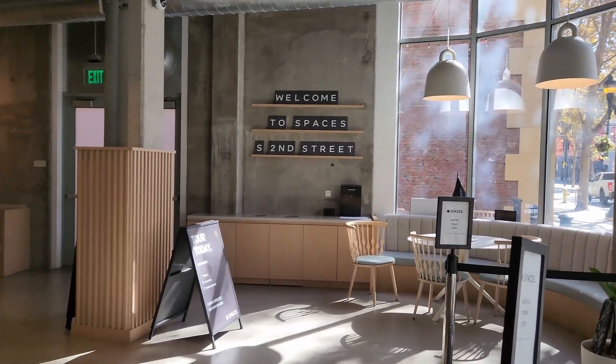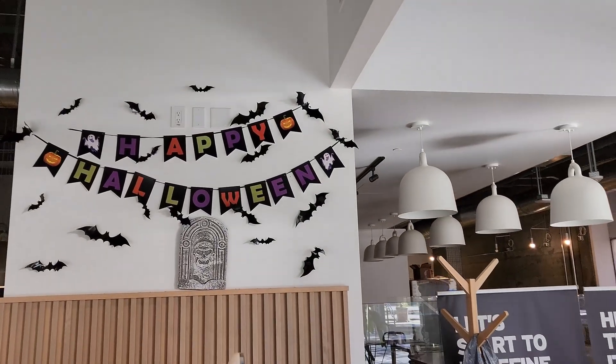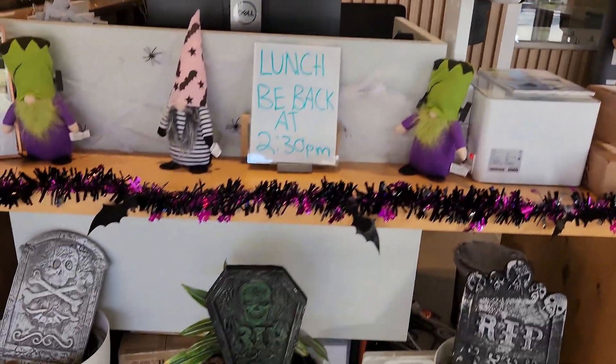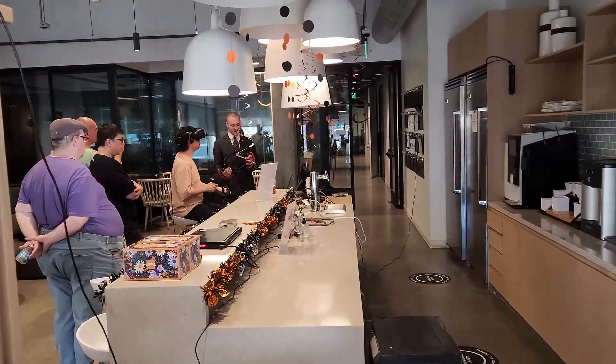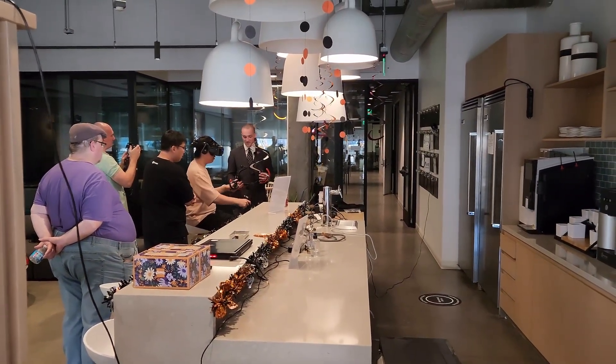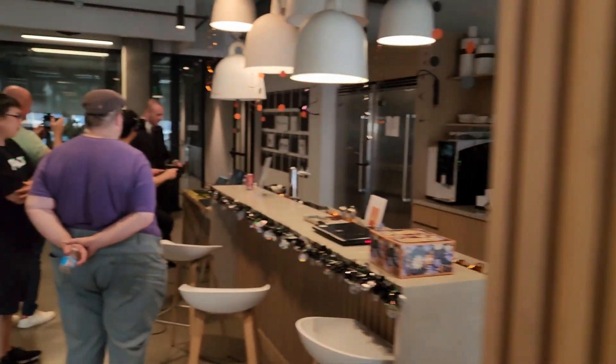Earlier this month I got to check out a couple of really cool new headsets coming to market soon from the folks at Pimax. They invited me down to San Jose to check out the Pimax Crystal Super 8K micro OLED version and the Pimax DreamAir DVT sample, which is a pre-production model of a device that's going to ship later this year.